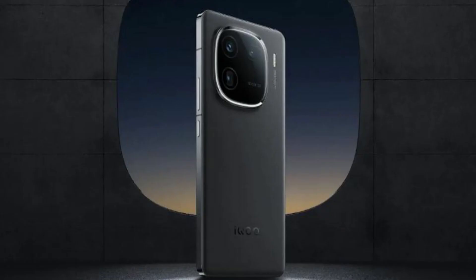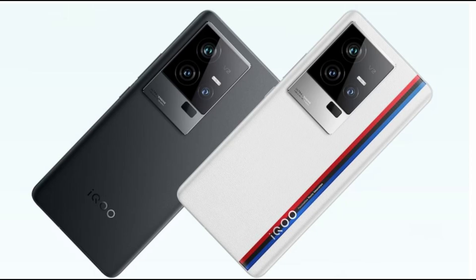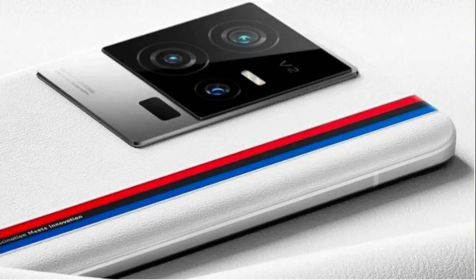In conclusion, the IQO 12 Pro emerges as a versatile smartphone catering not only to gamers but also to those seeking a high-performance device with impressive camera capabilities and a stunning display. Its evolution signifies a shift towards a more mainstream audience while retaining its gaming prowess. Don't forget to share your thoughts in the comment section below. If you're new here, hit that subscribe button, like the video, and comment. Thanks for tuning in — until next time, peace out.